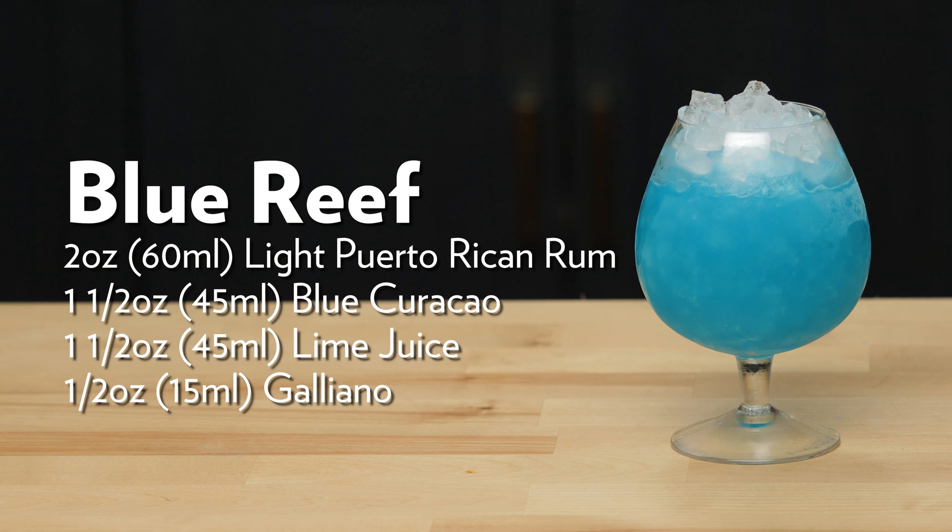But there it is, guys — the Blue Reef. Third time's the charm. Hopefully this is a better one as far as the quality of the cocktail.